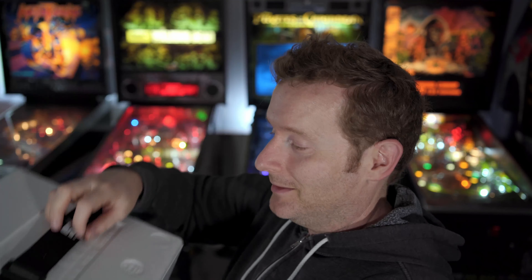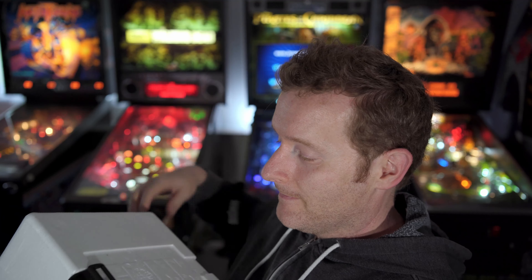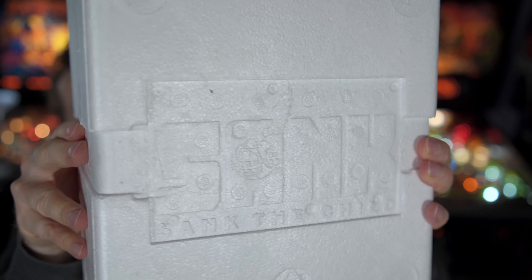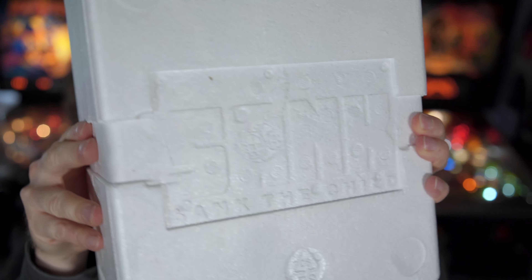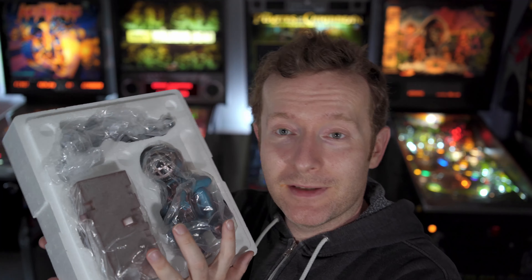Even the styrofoam has the Sank logo on it. There's a little hole in the back — I see, so it's going to come in a few pieces and we're going to put it together right here. They're wedged in pretty good, so let's grab the base first.